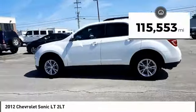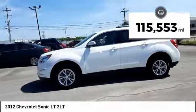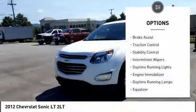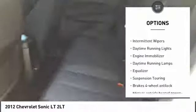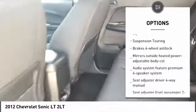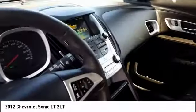This vehicle has less than 120,000 miles. Here are some of this vehicle's great options: heated mirrors, aluminum wheels, brake assist, traction control, stability control, intermittent wipers, daytime running lights, engine immobilizer, daytime running lamps, and equalizer. Take this vehicle for a spin and see why so many shoppers are now proud owners.